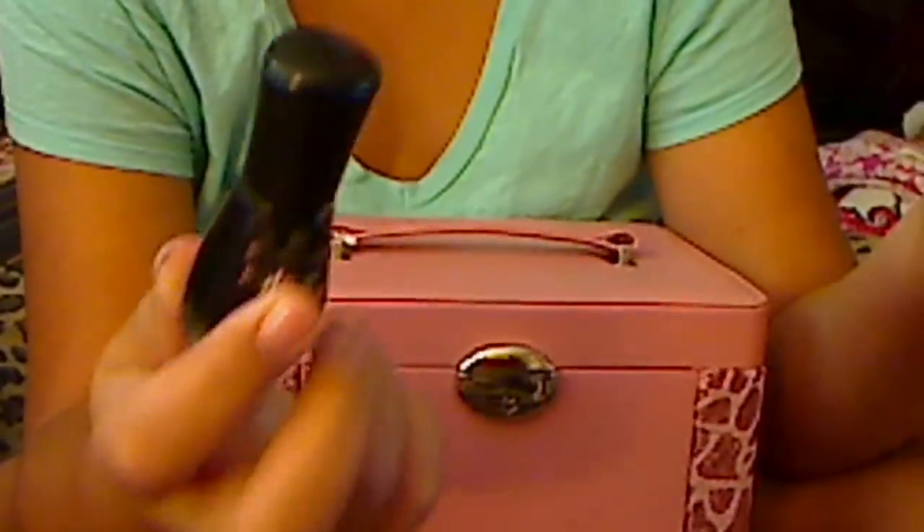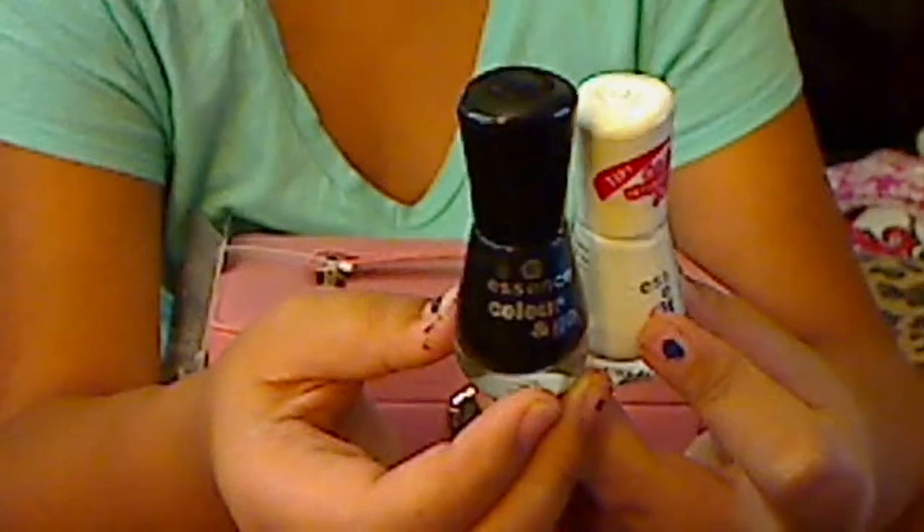Close that, close the lid. Close it, okay. And you wanted? I got black nail polish. And white. Put them together. Put your hands together. There you go.